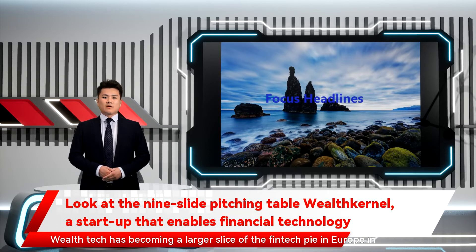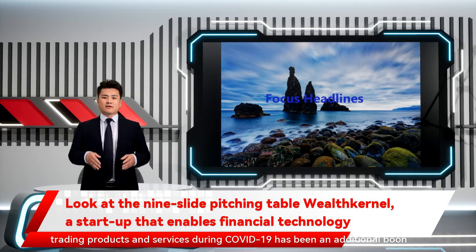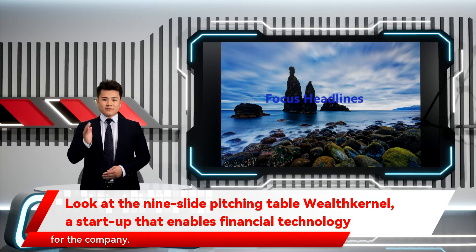Wealth Tech is becoming a larger slice of the FinTech pie in Europe in recent years, and Wealth Kernel has benefited from the sector's increased validation. Founded in 2016 and initially bootstrapped, the boom in demand for trading products and services during COVID-19 has been an additional boon for the company.